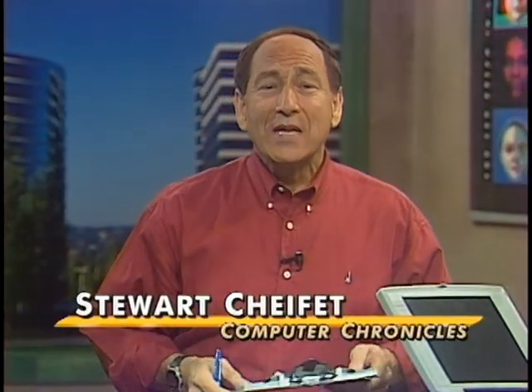Welcome to The Computer Chronicles. I'm Stuart Shiffey. Sometimes we get the impression that only young guys use computers — that's not really true, of course. What may surprise you is that one of the fastest growing groups of new computer users are senior citizens. One good thing about getting older and retiring is that you have the time, maybe even the money, to travel. One of the most popular software categories for seniors is trip planning software.